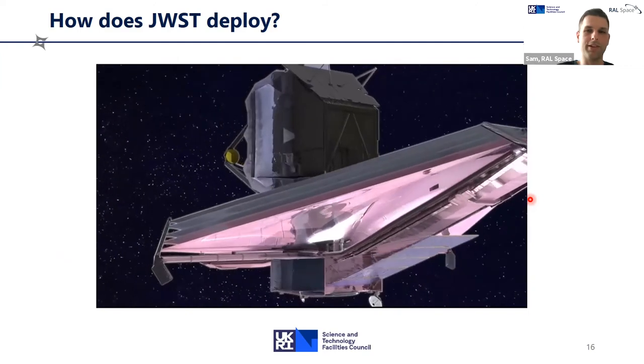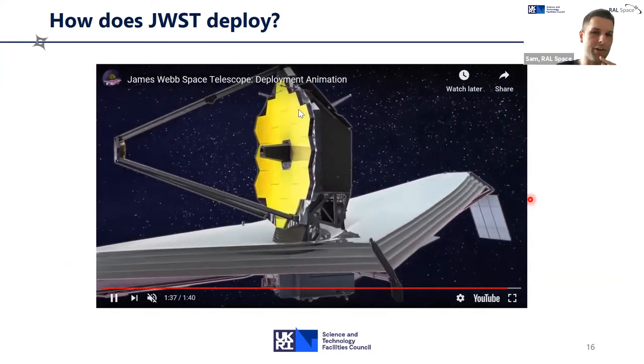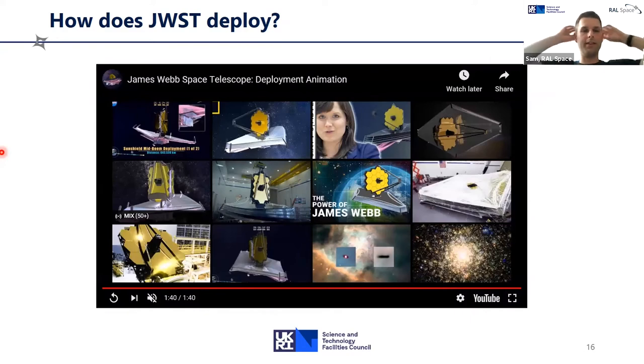The mirror itself is an incredible engineering achievement. Each mirror segment has its own motor actuator on the back, allowing JWST to focus the mirror during the mission. The mirrors are made out of beryllium coated in an incredibly fine layer of gold — gold again to gather as much light as possible and be as reflective as possible. Hopefully that conveys just how much of an engineering challenge it's been putting such a large spacecraft into orbit and getting it to deploy successfully.